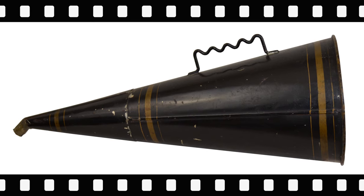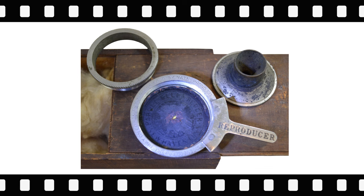It is a diminutive 18 and a half inches long with a seven and a half inch bell, constructed of three separate sections with a crooked end. Note the substantial sawtooth horn hanger and elaborate decorations.